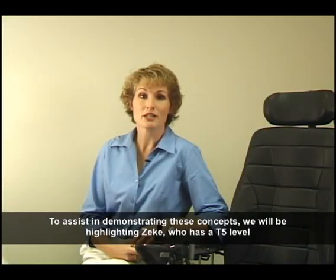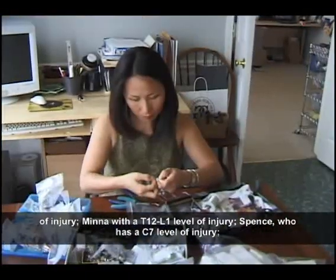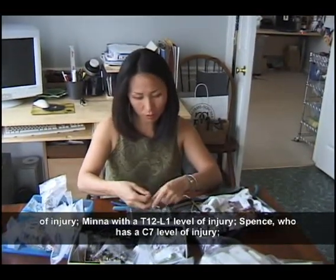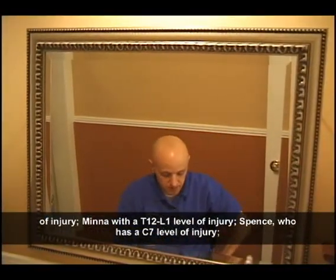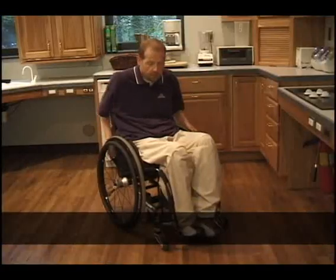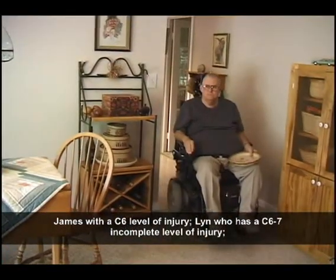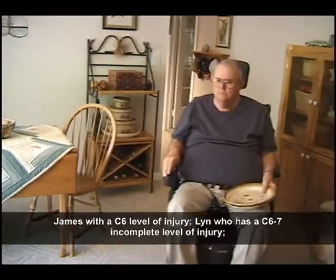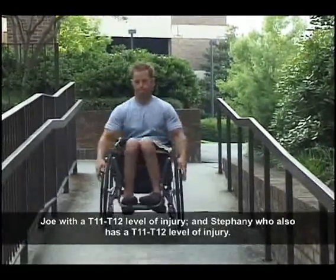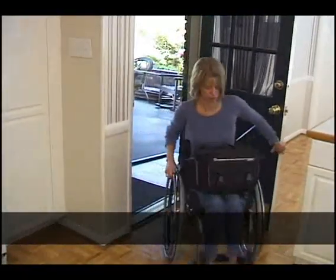To assist in demonstrating these concepts, we will be highlighting Zeke, who has a T5 level of injury; Mina, with a T12/L1 level of injury; Spence, who has a C7 level of injury; James, with a C6 level of injury; Lynn, who has a C6-7 incomplete level of injury; Joe, with a T11/T12 level of injury; and Stephanie, who also has a T11/T12 level of injury.